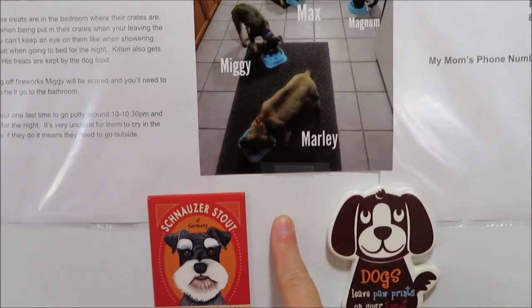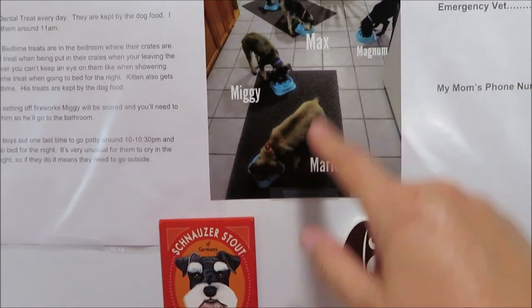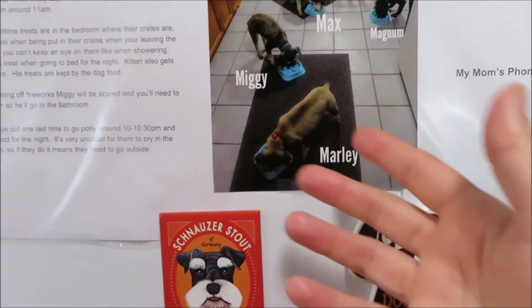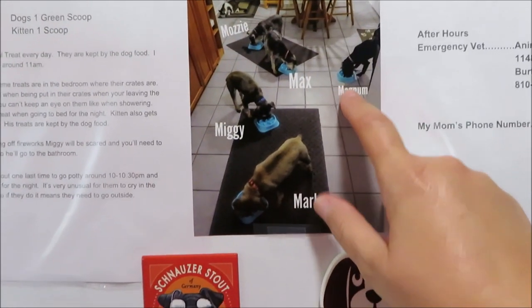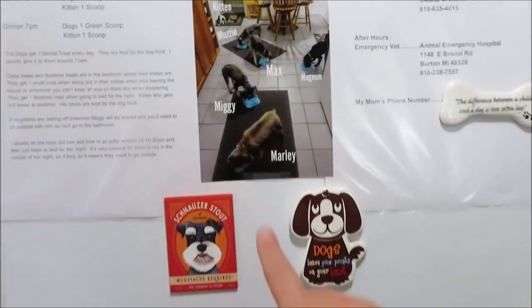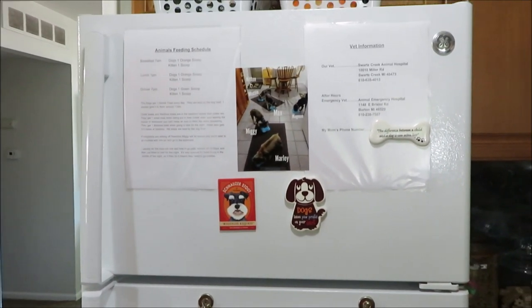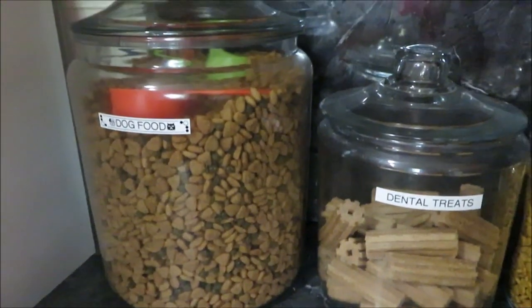I'm going to put a list right here of who I give the bowls to first. I noticed my daughter was just giving them to whoever. Kitten and Magnum are the two I sit down first, then Mozzie and Max, then Miggy and Marley. Magnum was freaking out trying to get into someone else's bowl. Kitten and Magnum are used to getting their food first, so if you don't do it in that order they get confused. I know that might sound strange if you don't have more than one dog.